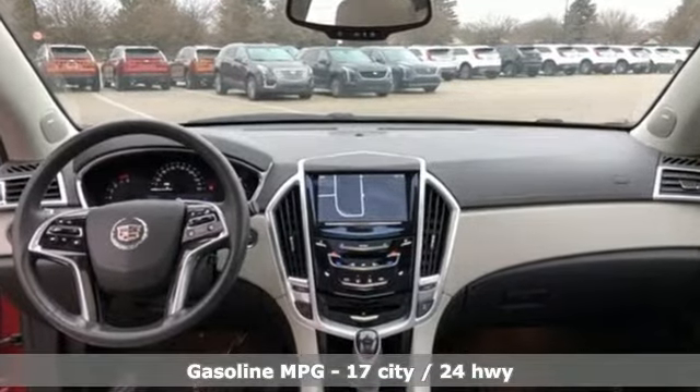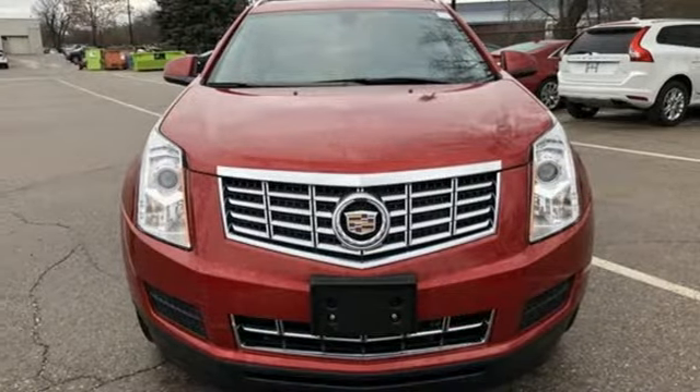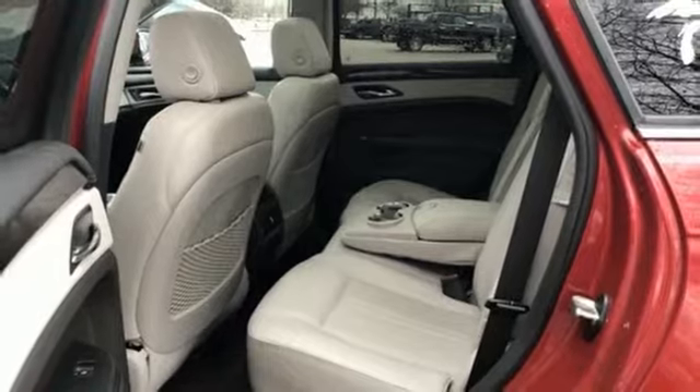Streaming audio, power heated mirrors, front heated leather bucket seats, auto-dimming rear-view mirror, doors and push-button start proximity key.